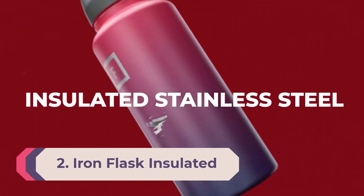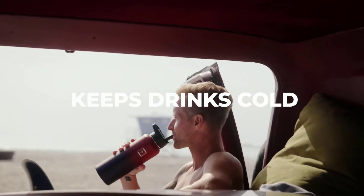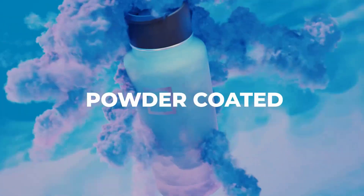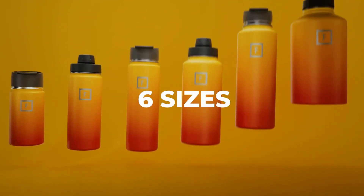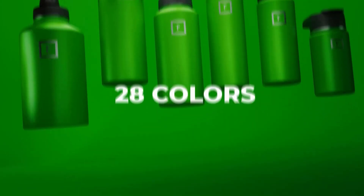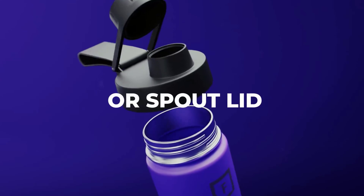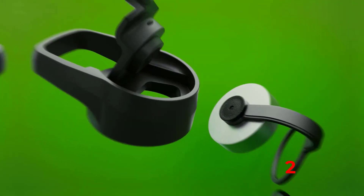Number 2: Iron Flask Insulated. If you're looking for a bottle that stands out aesthetically, look no further than the Iron Flask Insulated bottle. The attractive designs and glossy finish make for a flashy look on the trail. As our tester noted, at first glance you wouldn't think this is the budget option. The durable plastic cap has an ergonomic carry handle with a carabiner-like clip, and the flip-up straw design on the lid makes for quick and easy sips. We were happy to carry this bottle around, especially considering how cool it looks — and it's nearly half the price of similar insulated bottles.